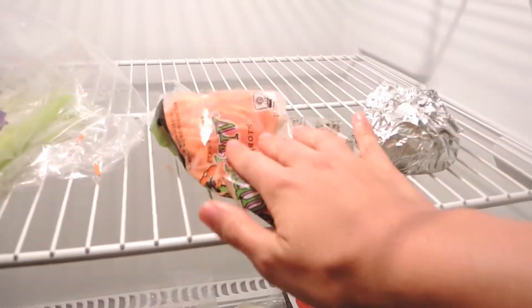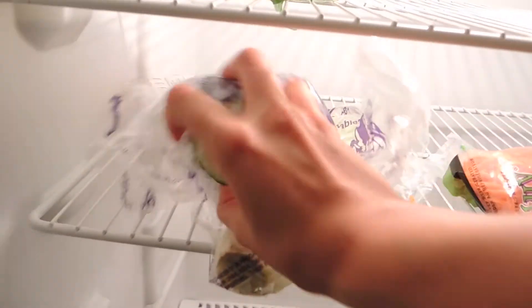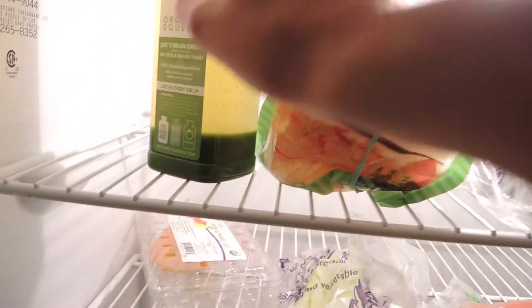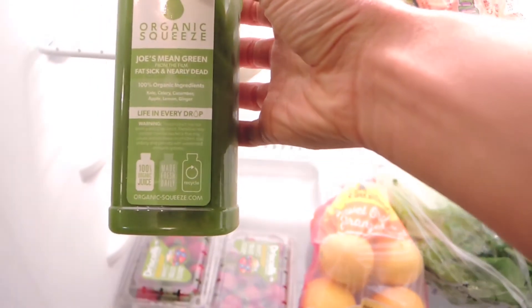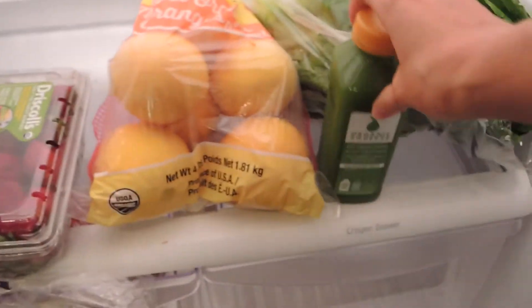Then I've got some carrots, shredded carrots. Half of a zucchini from last night. Some kelp noodles. And then a green juice from a juice place in my town — this has kale, celery, cucumber, apple, lemon, ginger. I'm gonna drink that this morning after I rebound. I have some celery left over and a couple little peppers. And then that's about it.